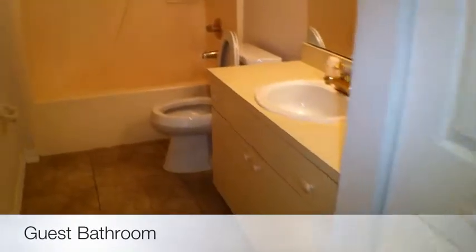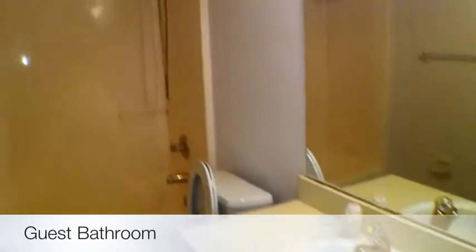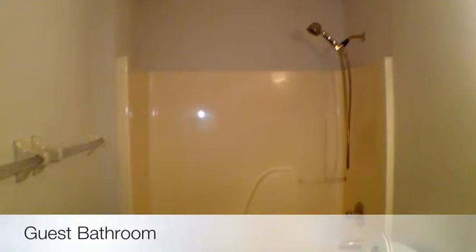And then your guest bath — good sized guest bath. I like the vanity, it's a good size. Another shower tub insert.